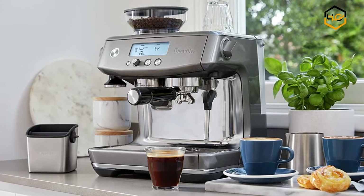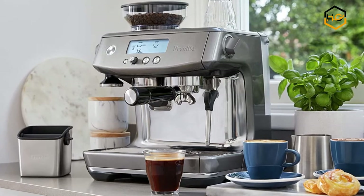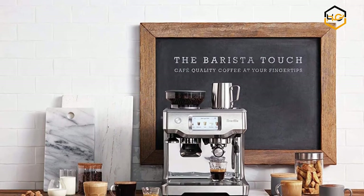Hey guys, in today's video we'll be checking out some of the best Breville espresso machines available in the market. We have combined them according to their quality, capacity, price, user satisfaction, and ease of use.